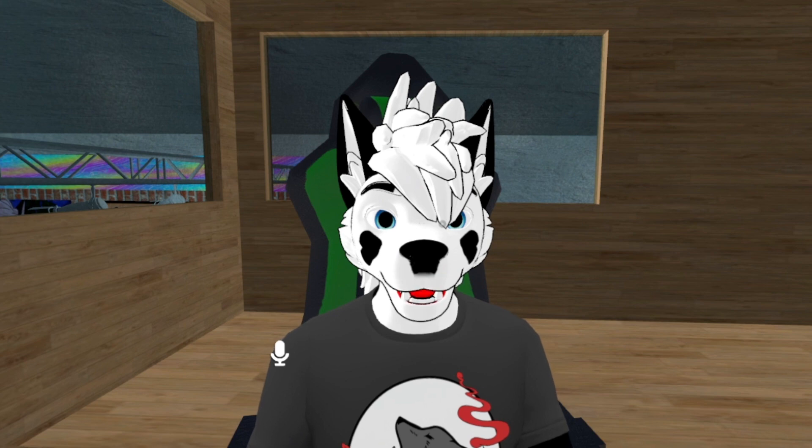They make them to give their fursona a look. For example, if I was a husky I'd draw myself as a husky fursona — but I'm actually a wolf. So I'd just come up with ideas for coloring, coloration, design, and texture to make it look nice and neat.